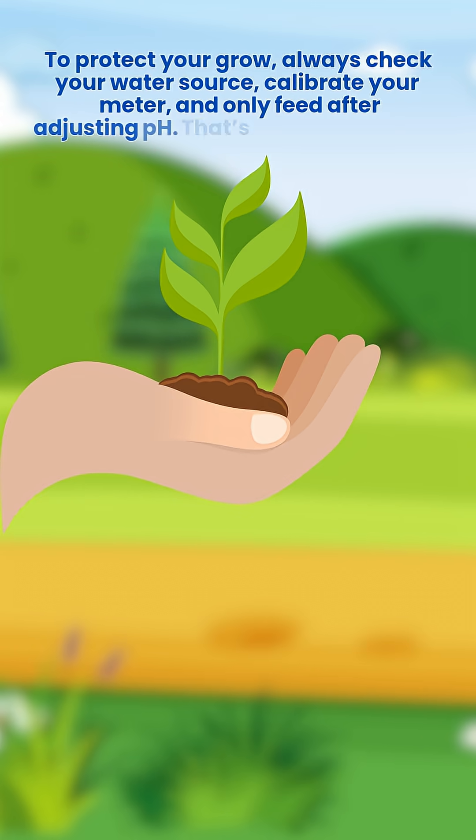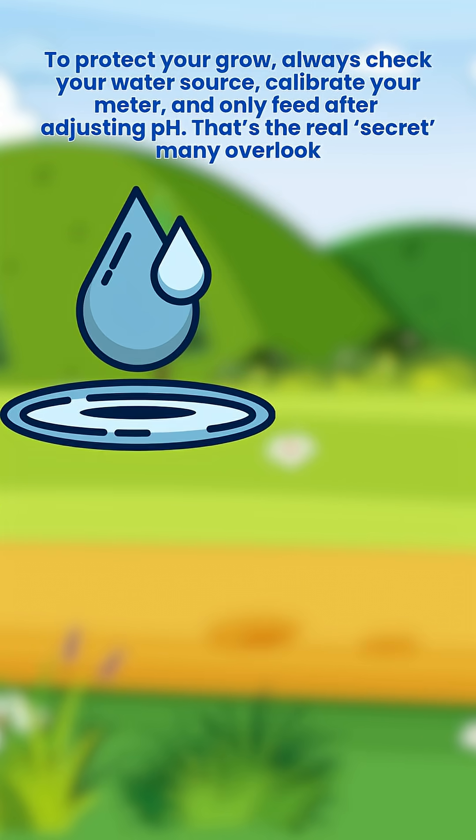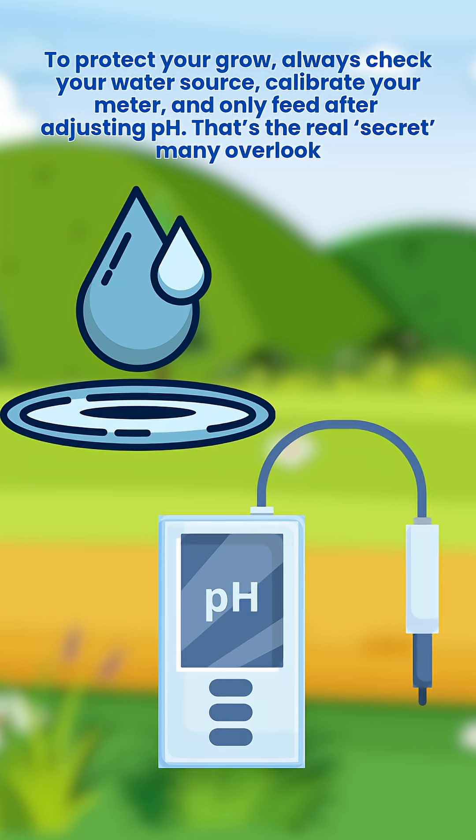To protect your grow, always check your water source, calibrate your meter, and only feed after adjusting pH. That's the real secret many overlook.